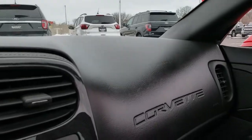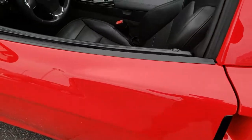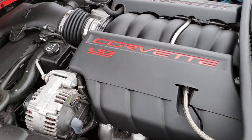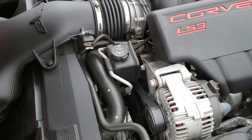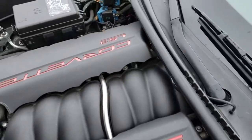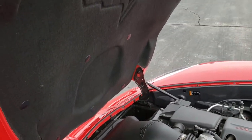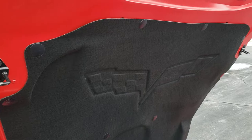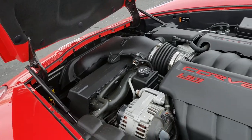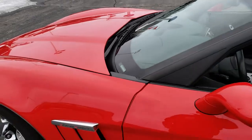We'll take a quick look under the hood. Under the hood we have the 6.2-liter V8 LS3 motor. The engine bay is very clean and runs very smooth — 430 horsepower. The heat shield is in nice shape, and that hood is absolutely perfect. All the shocks work really well, and this car is 100% ready to go.